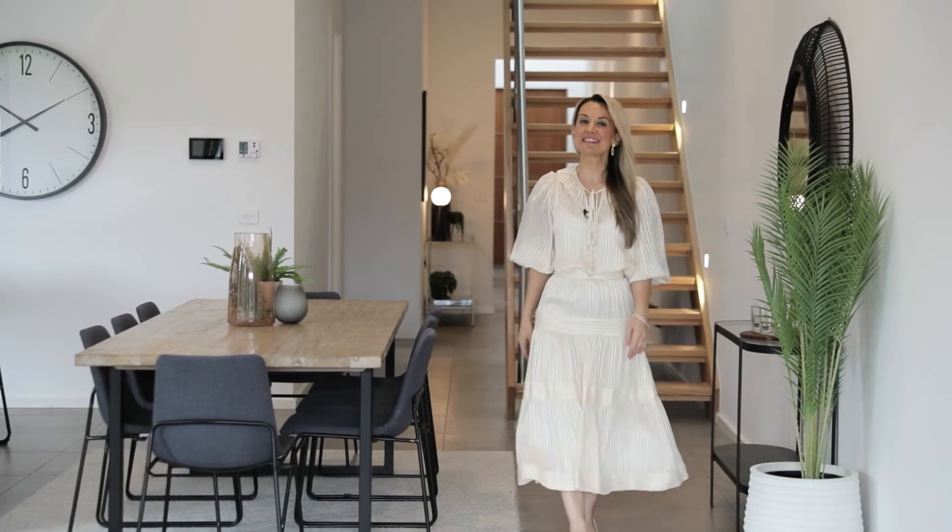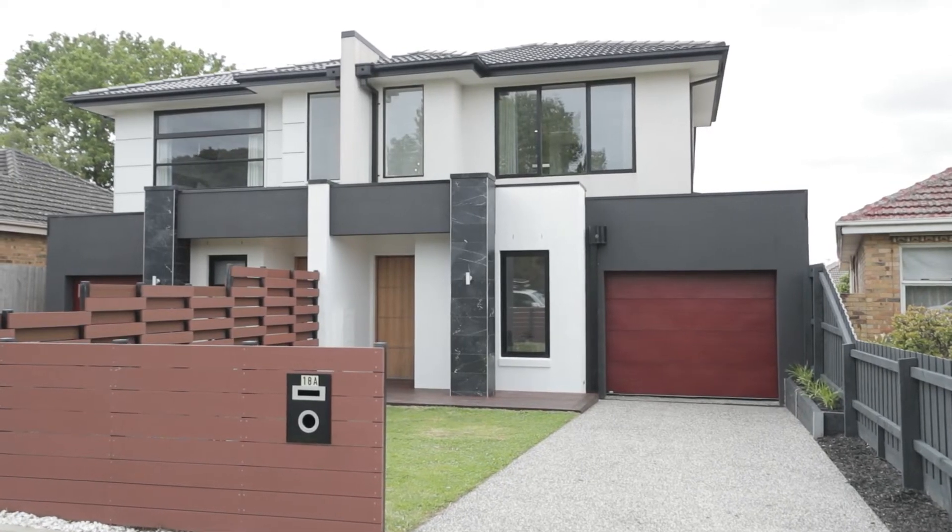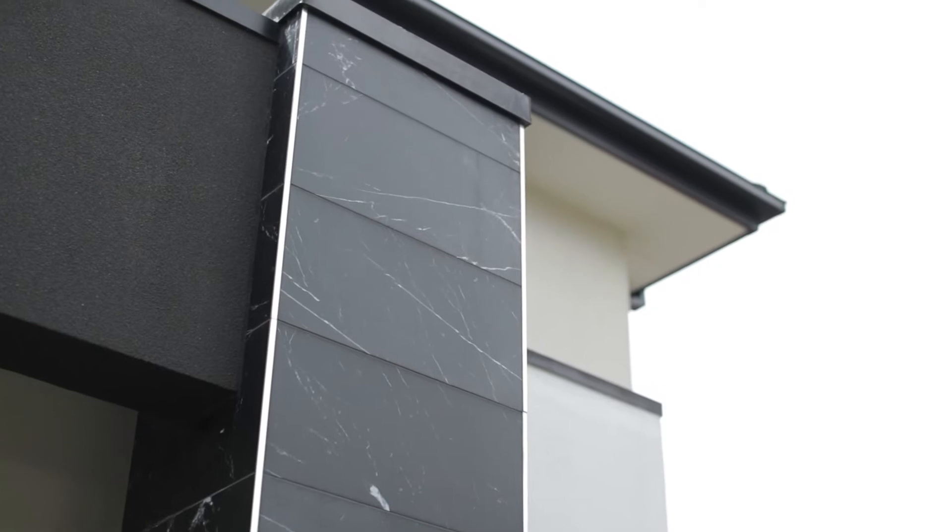Hello Buyers, I'm Melissa Heatherington from Buxton. Today we have the trifecta: quality, style and low maintenance living. You are going to love this. Welcome to 18A Eastview Crescent here in Bentley East.